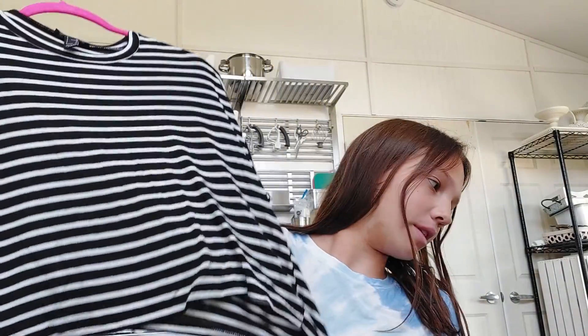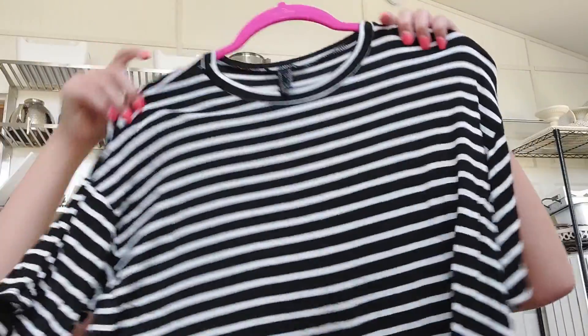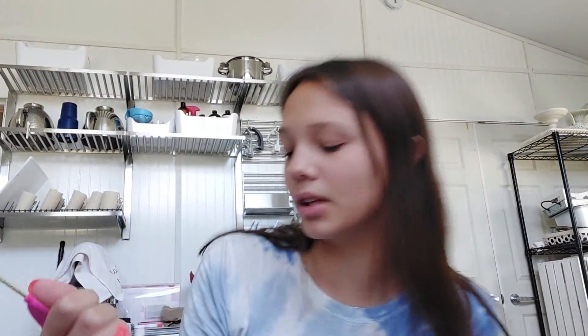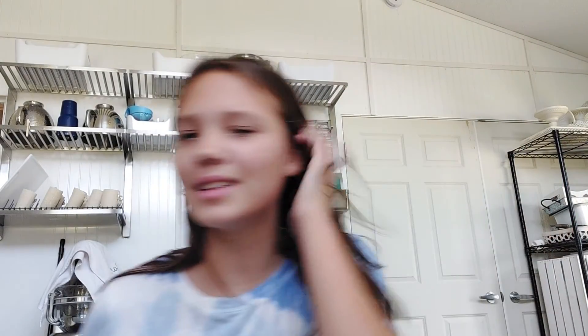Next is a black and white crop top. This is adorable — one of my favorite items. It's a shorter crop top and the brand is Public. It's a small, so it's my size, perfect. A lot of this stuff I was like, I can't pass it up because I'm probably never gonna see this again at a thrift store.